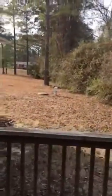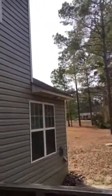This is the back side of the house. It definitely needs a good power washing.